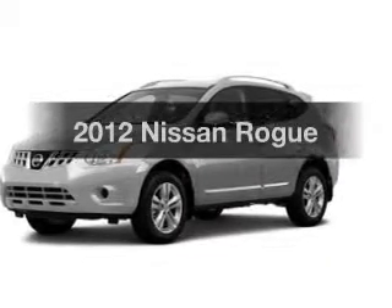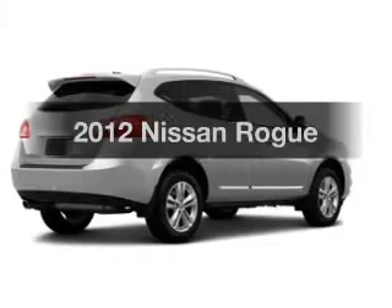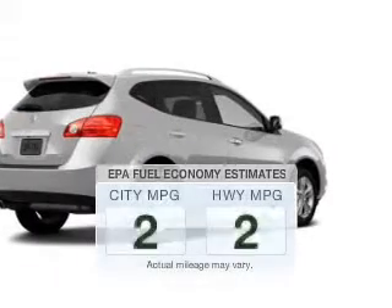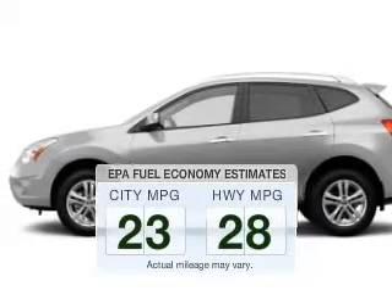Get noticed in this 2012 Nissan Rogue. Everything you need under one roof with this great vehicle. Better gas mileage means better long-term driving, and this ride delivers with a great low fuel consumption rate.